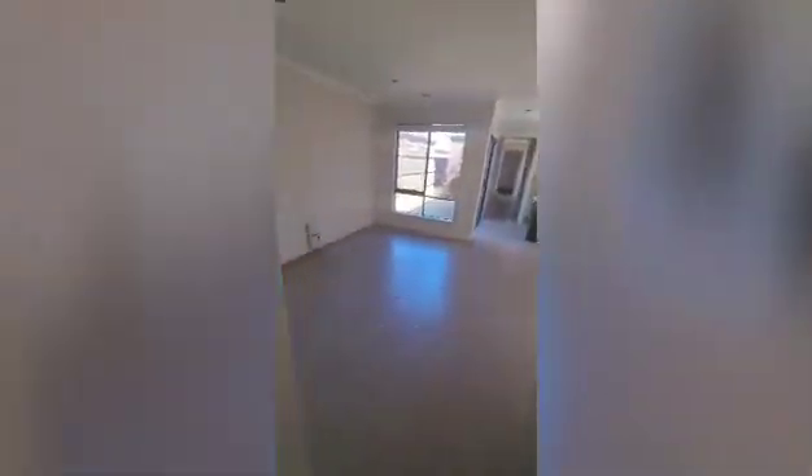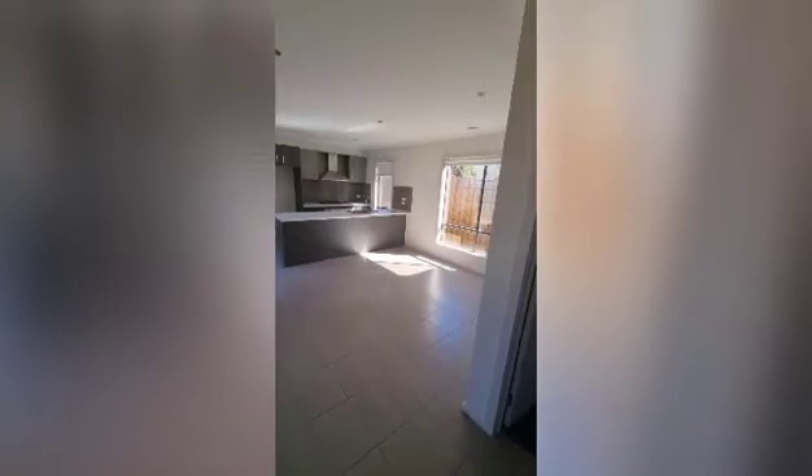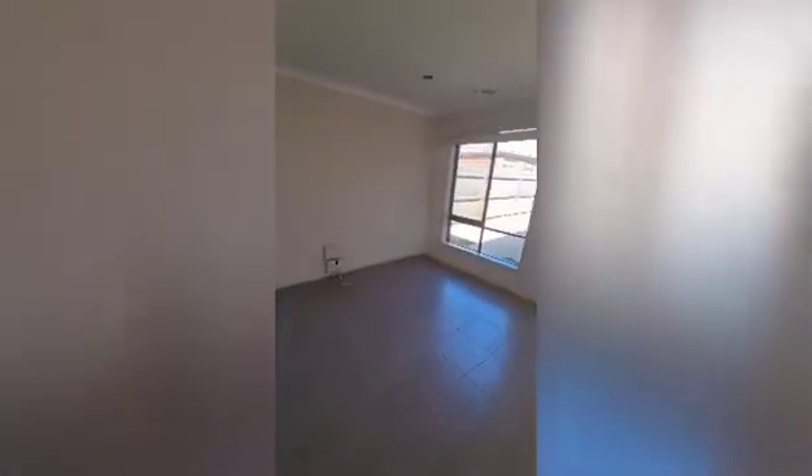As I come through the entry, I've got this open plan area here which is the main living space — you can configure it whichever way you like. The first bedroom is just here inside the door, and it's got double built-in robes with sliding doors.